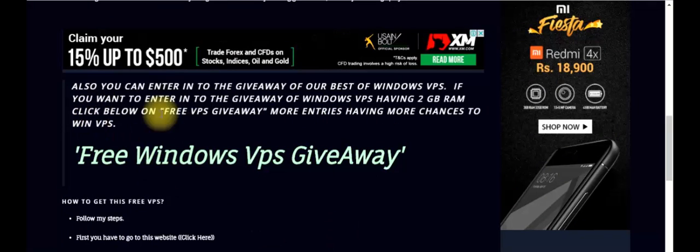If you want to participate in the free Windows VPS giveaway, then click on the link for the free Windows VPS giveaway. There are two options to login into the giveaway: if you have a Facebook account then login with Facebook, or you can also login via YouTube.